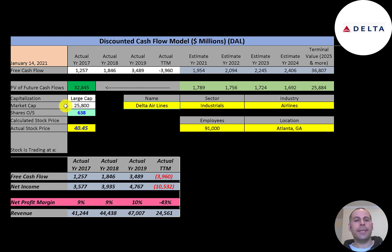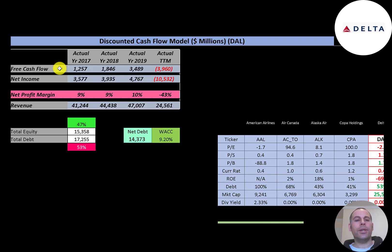Let's get started with the model. This is a large-cap company — $26 billion market cap — trading at $40 a share with 638 million shares outstanding. The way you value a company is you estimate the free cash flows into the future and then discount those numbers back to today's value. Free cash flow is cash flow from operations minus capital expenditures.